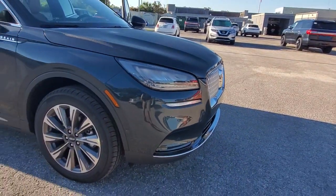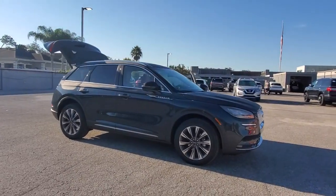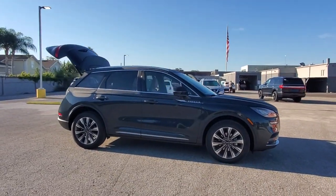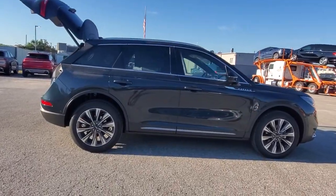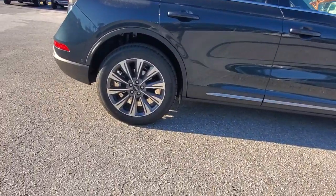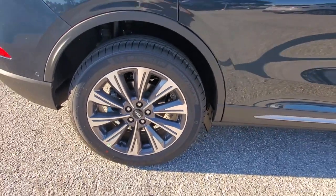Go home happy with the 2021 Lincoln Corsair. This refined and capable Corsair delivers sumptuous passenger luxury, while its suite of tech-savvy amenities keep you safe, informed, and entertained. This well-appointed SUV lets you manage your busy life in upscale style.